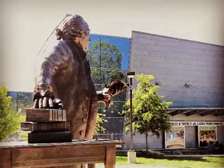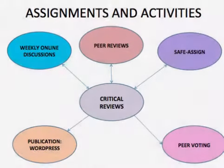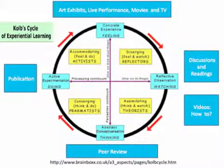All learning activities and assignments in this practice are designed on the key principles of experiential learning, which is learning by doing. The course included the following activities and assignments: online discussions, peer review, safe assign, peer voting activity, and publication. The practice used was Kolb's four-stage cycle of experiential learning,